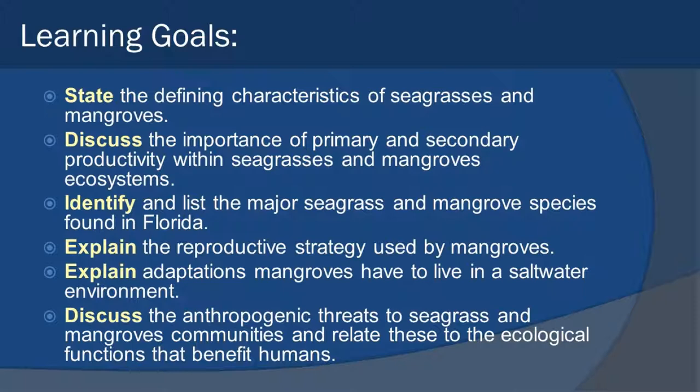We want to explain the reproductive strategies of mangroves and the adaptations mangroves have for living in saltwater. And we want to look at what we call anthropogenic threats — the threats from humans to seagrass and mangrove communities — and how it relates to not only the ecology of estuaries, but also to humans and their benefits.